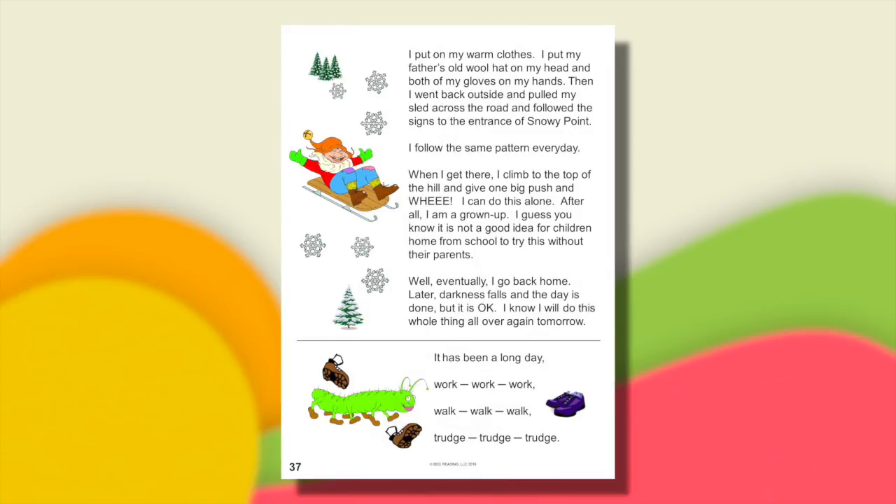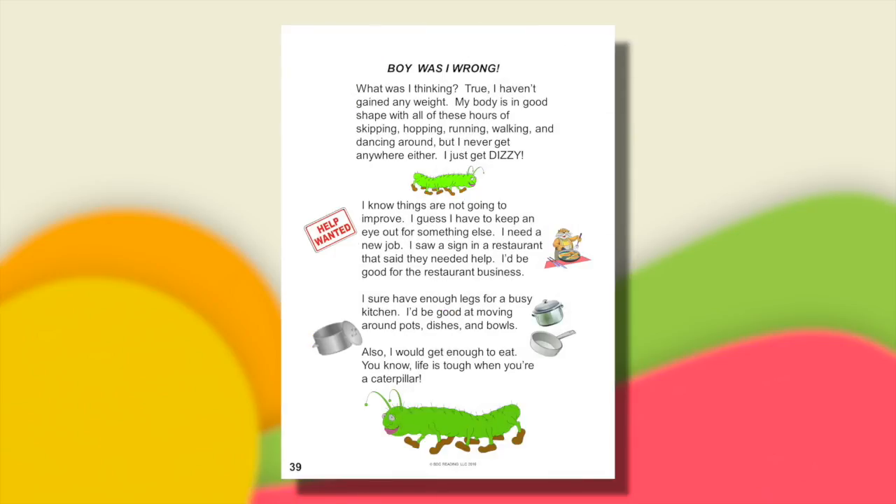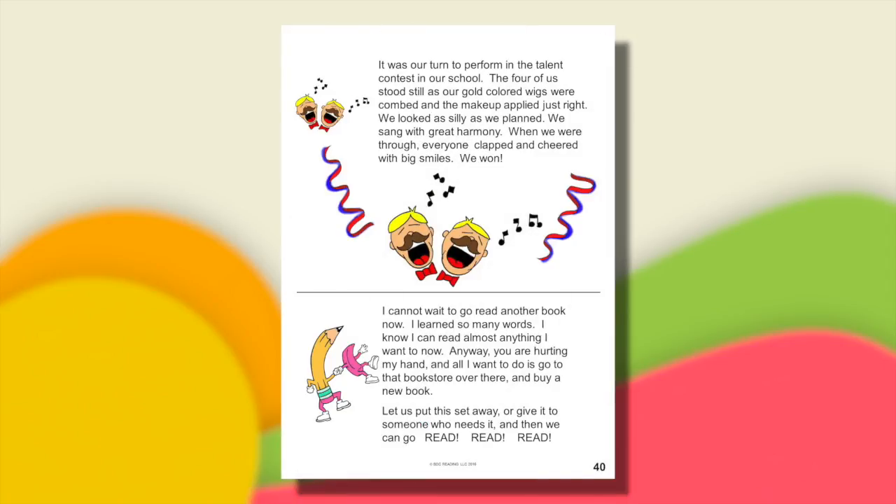They tend to giggle at these stories because they're funny and cute. They don't tire of reading them aloud. Take advantage of that.